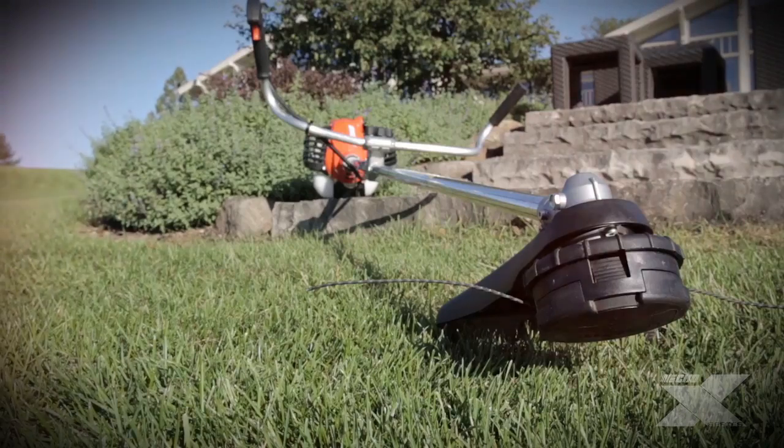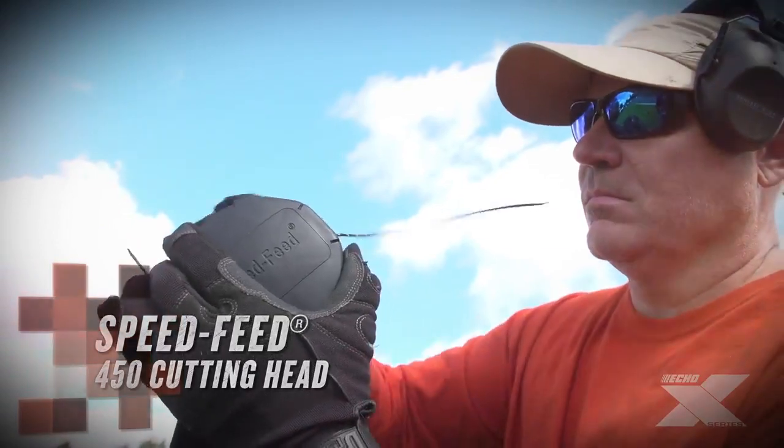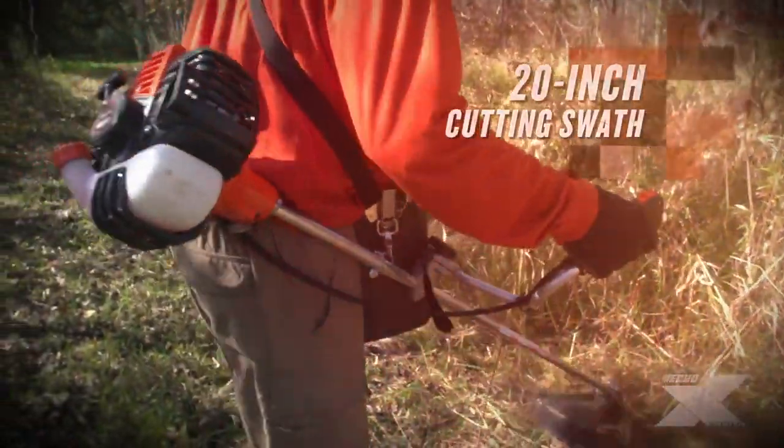The SRM3020U is equipped with a dual-line speed feed 450 cutting head that reloads in seconds without disassembly and cuts a 20-inch swath.